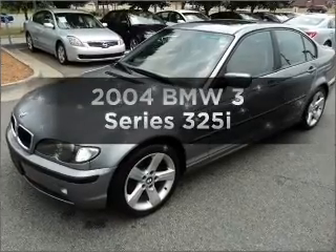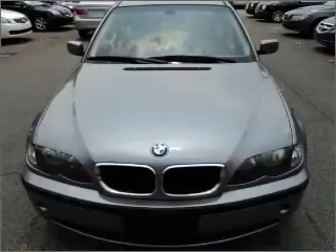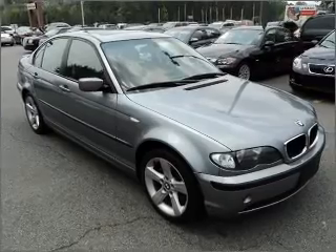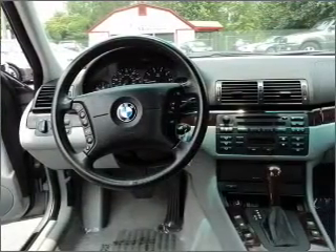Presenting the 2004 BMW 3 Series. This is the set of wheels you've been looking for, with a solid six-cylinder engine connected to a smooth-shifting automatic transmission. Premium wheels give a more luxurious look, and you will appreciate the safety feature of anti-lock brakes.